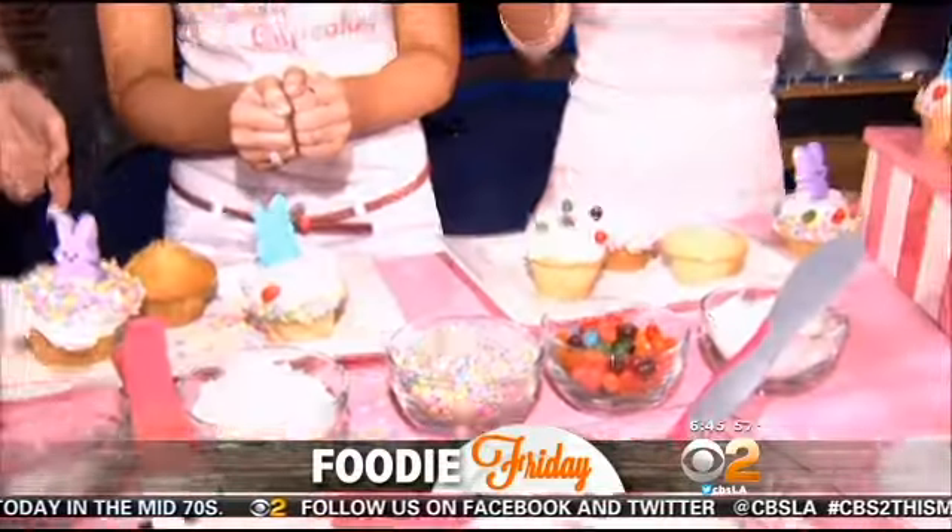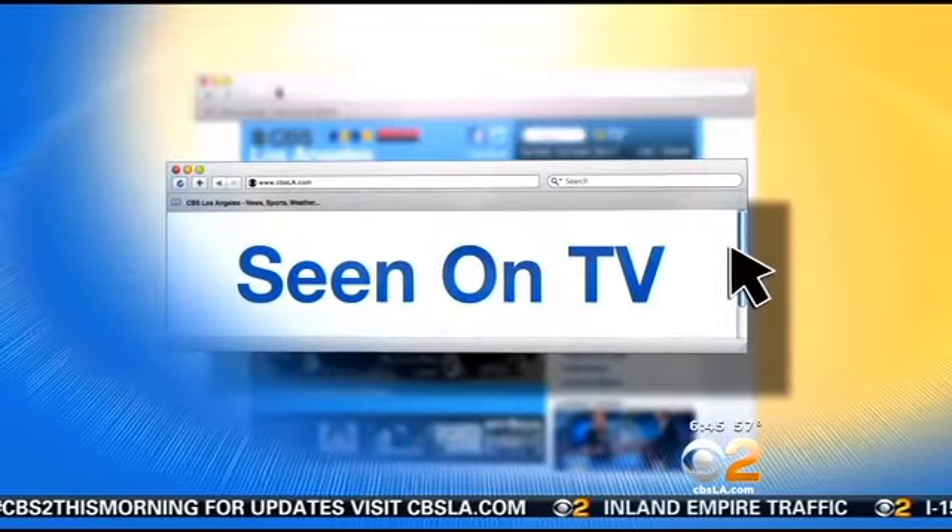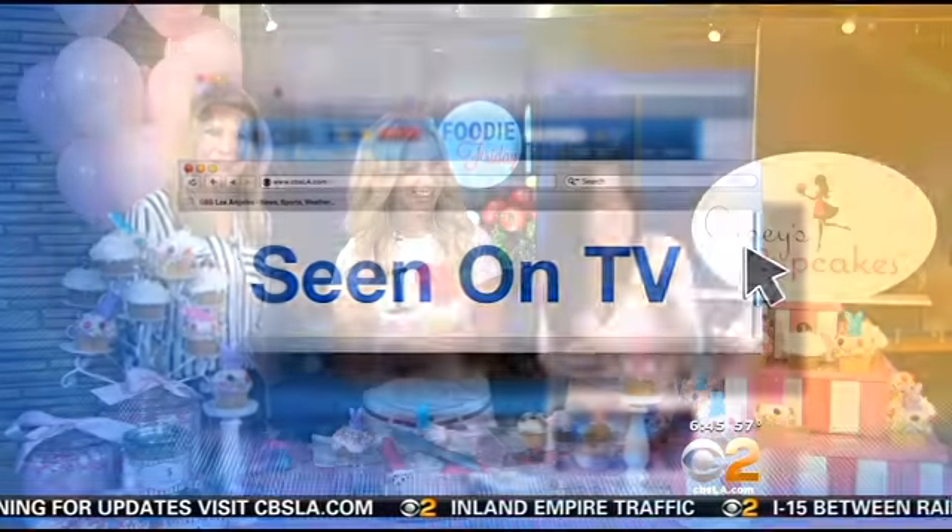Stop by Casey's Cupcakes. Thank you so much for coming by. Happy Easter! You can check out more information about Casey's Cupcakes — all the information is on our website. And look at these girls sneaking in to grab a cupcake — Stephanie and Amber stealing cupcakes, just scurrying away!